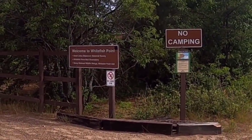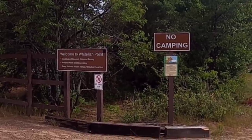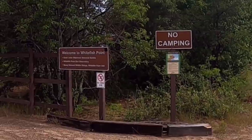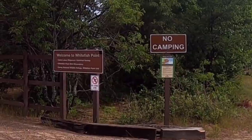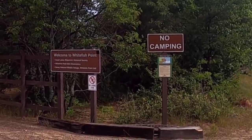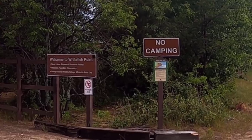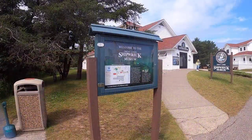All along here there is also the museum, which is the Great Lakes Shipwreck Historical Society, that owns the research vessel. The Whitefish Point Bird Observatory and the Seney National Wildlife Refuge, Whitefish Point Unit, are also part of this complex.